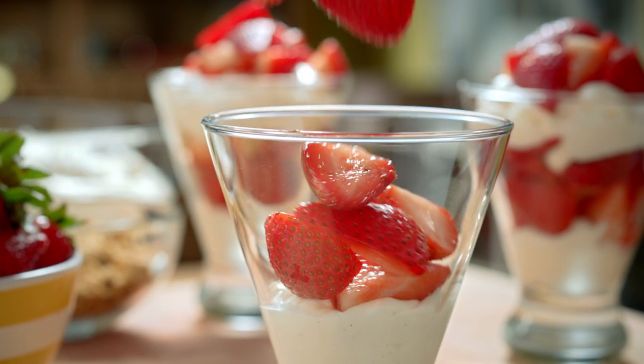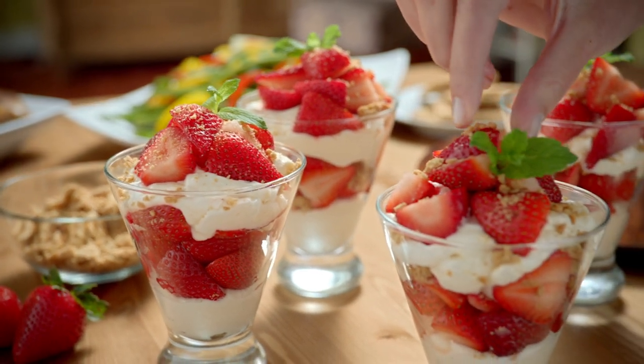For dessert, surprise them with juicy Florida strawberries in a scrumptious, easy-to-make parfait.